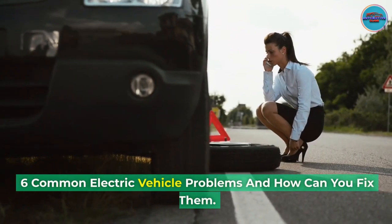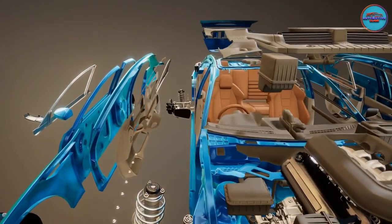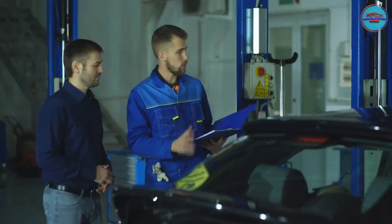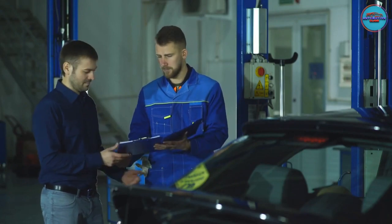Six Common Electric Vehicle Problems and How Can You Fix Them. Hi everyone, and welcome to the automotive class. Today, we're going to be talking about six common electric vehicle problems and how to fix them.